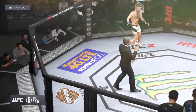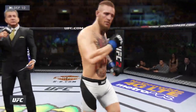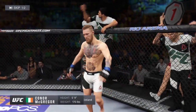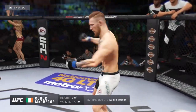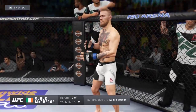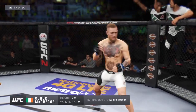Ladies and gentlemen, this fight is three rounds in the UFC welterweight division. Introducing first, fighting out of the blue corner, a mixed martial artist holding a professional record of 19 wins and two losses. He stands 5 feet 9 inches tall, weighing in at 170 pounds, fighting out of Dublin, Ireland — the notorious Conor McGregor!